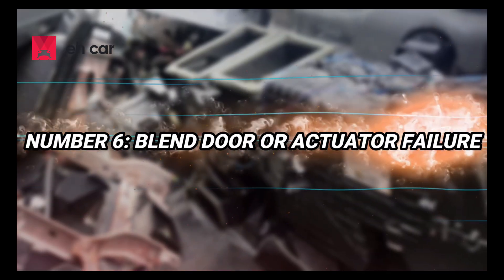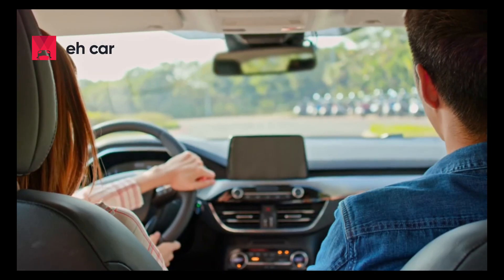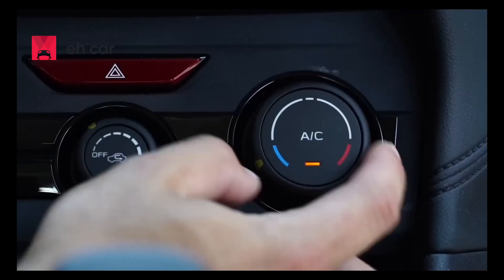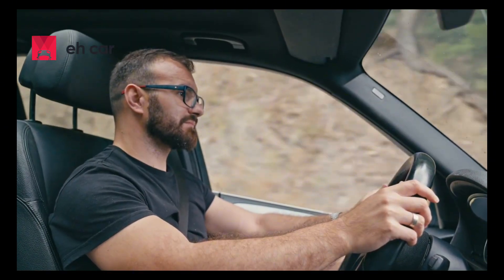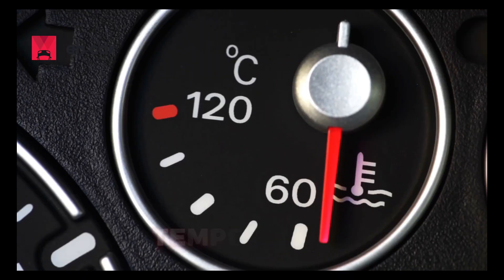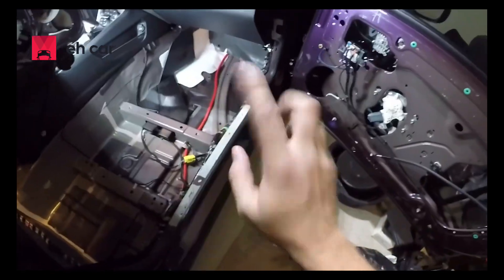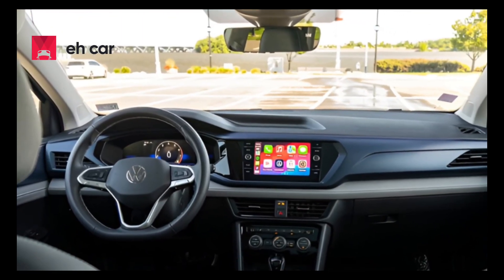Number 6: Blend door or actuator failure. In some vehicles, the AC system may be cooling just fine, but you still feel warm air because of a blend door issue. Blend doors control whether hot or cold air gets sent through the vents. If a blend door actuator fails, the system may be stuck on heat, or you might get different temperatures on the driver and passenger sides. Symptoms include clicking sounds under the dash, inconsistent temperatures, or air that won't change regardless of what the dial says. Many actuators are accessible through the glove box or footwell area and can be replaced without removing the dash. They're affordable and commonly fail with age.